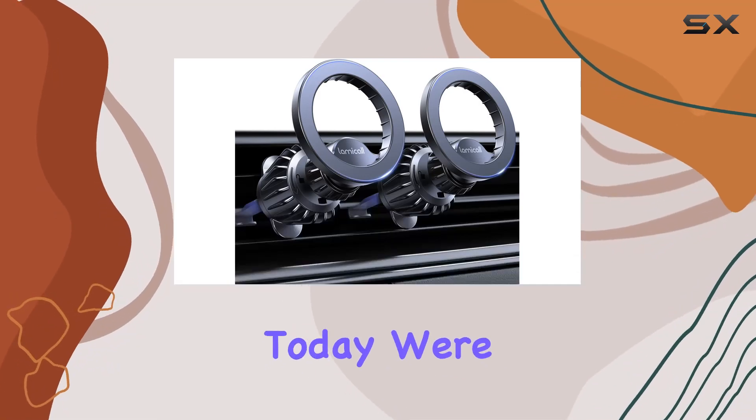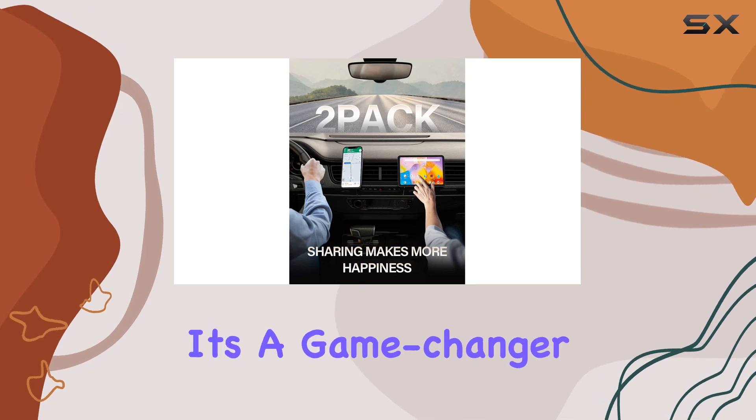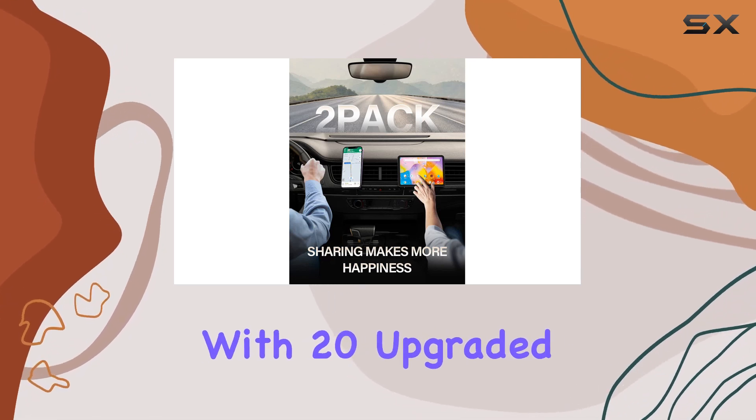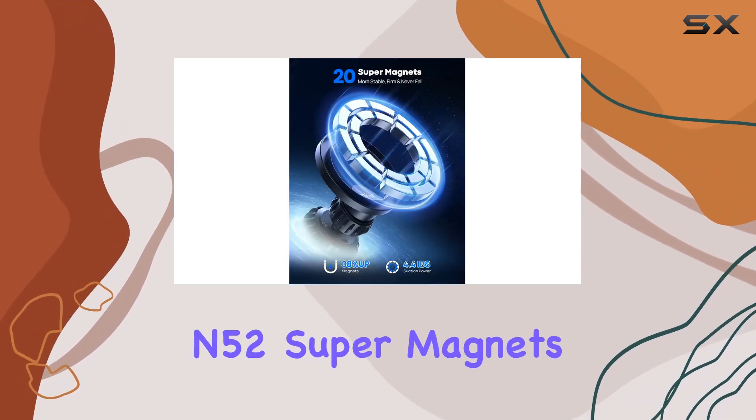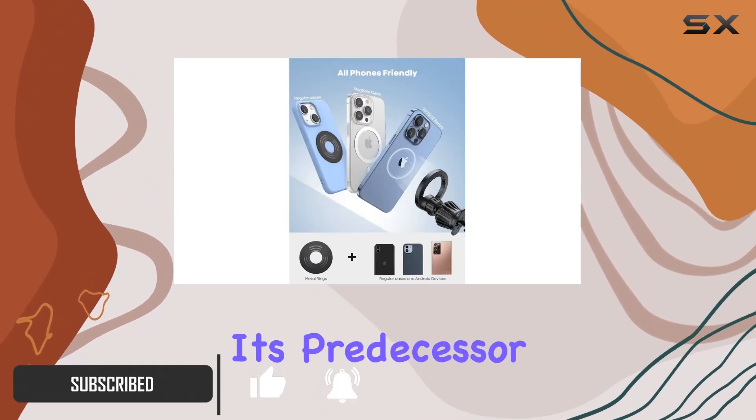Hey everyone! Today we're diving into the Lamacol MagSafe car mount, and let me tell you, it's a game-changer. With 20 upgraded N52 supermagnets, this thing means business — a 38.7% power boost compared to its predecessor.